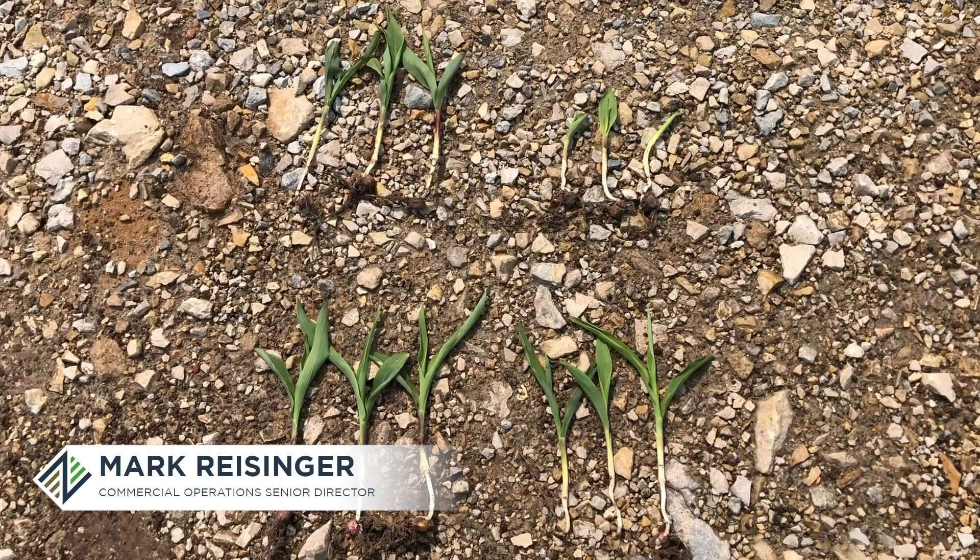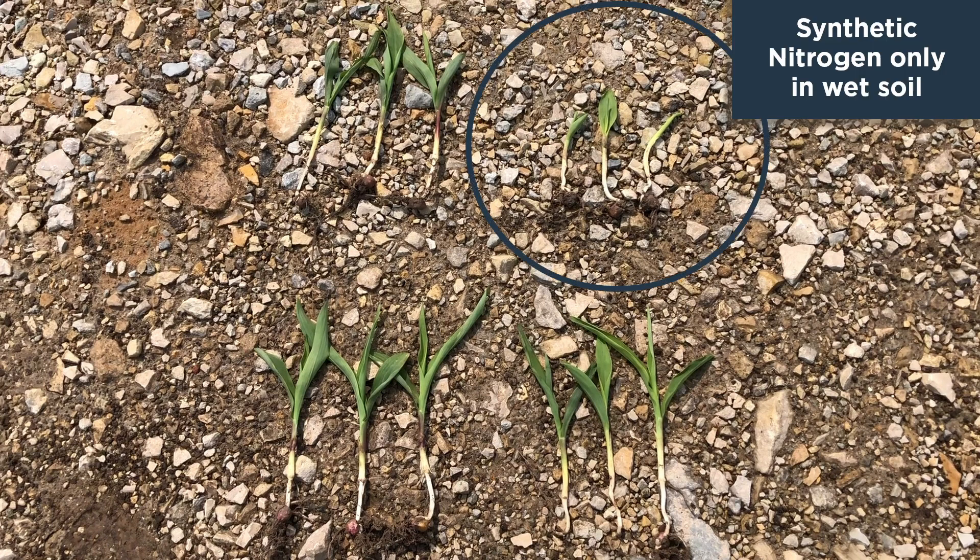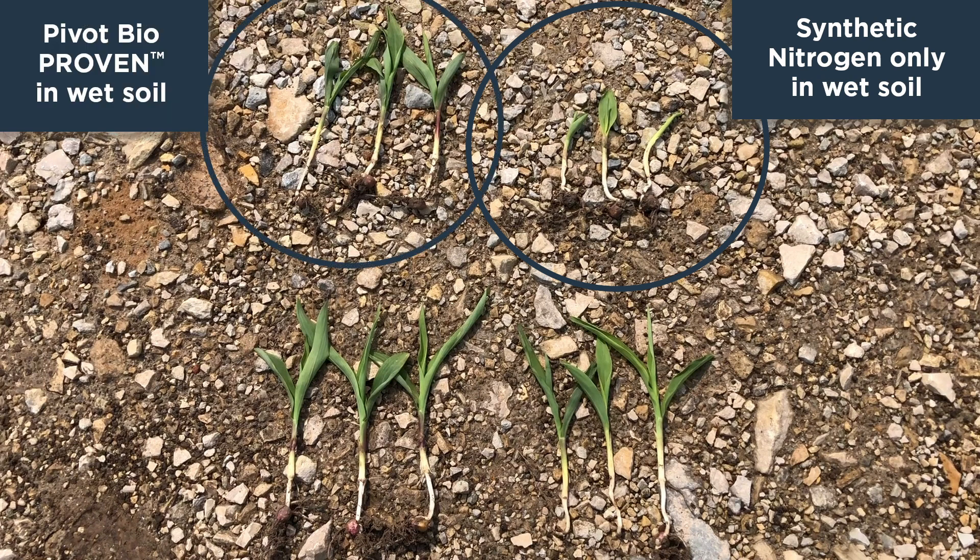I'm up here in north central Iowa. Mark Reisinger with Pivot Bio. These are the plants I dug from the low-lying areas and the higher points in the field. This corn was planted on May 14th and it is May 31st. The top two — this being synthetic nitrogen only, and this being synthetic nitrogen plus Pivot Bio Proven.